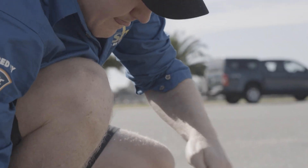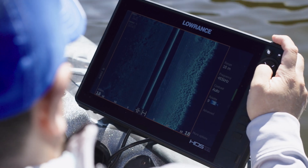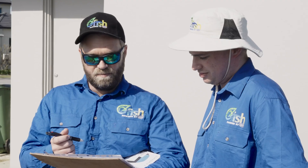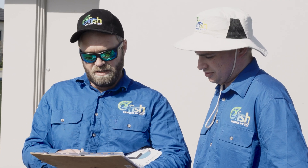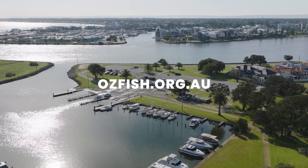Projects like this are a group effort. Pimp My Jetty couldn't happen without the support of Lowrance and RecFish West, and it's possible thanks to all the volunteers and private jetty owners who have donated their time. To find out more or to get involved in projects like this, head over to www.ozfish.org.au.